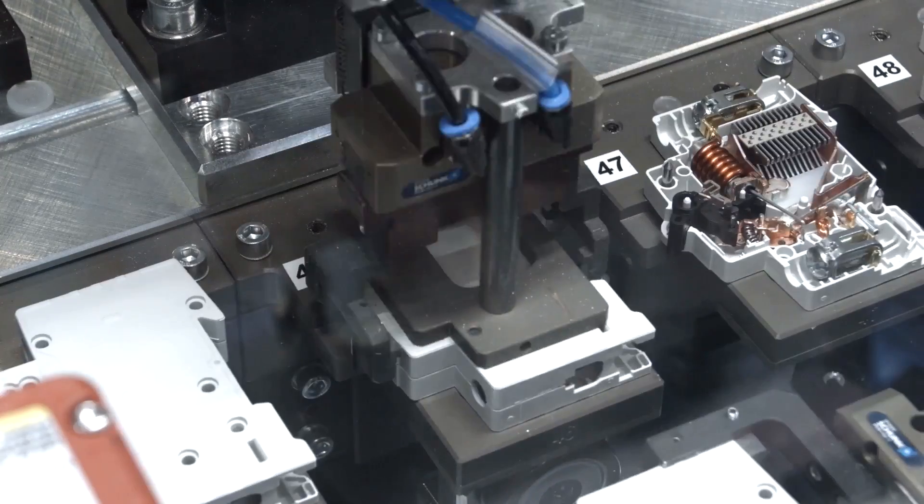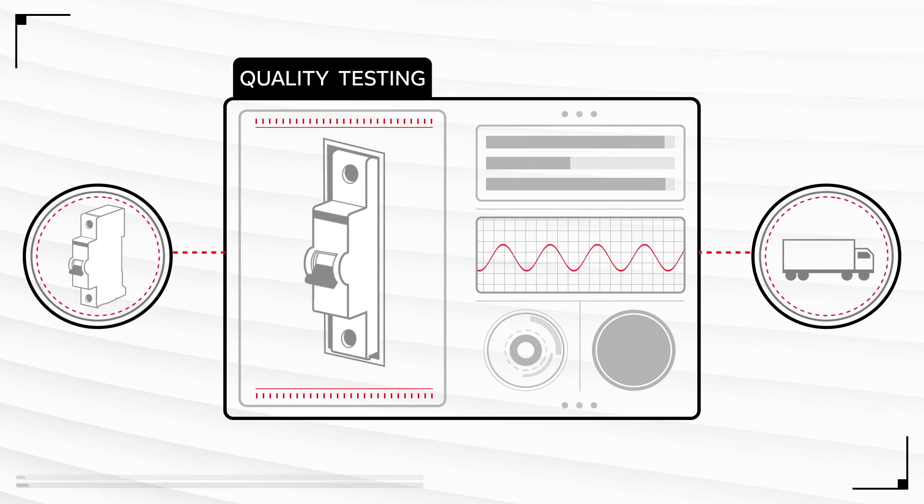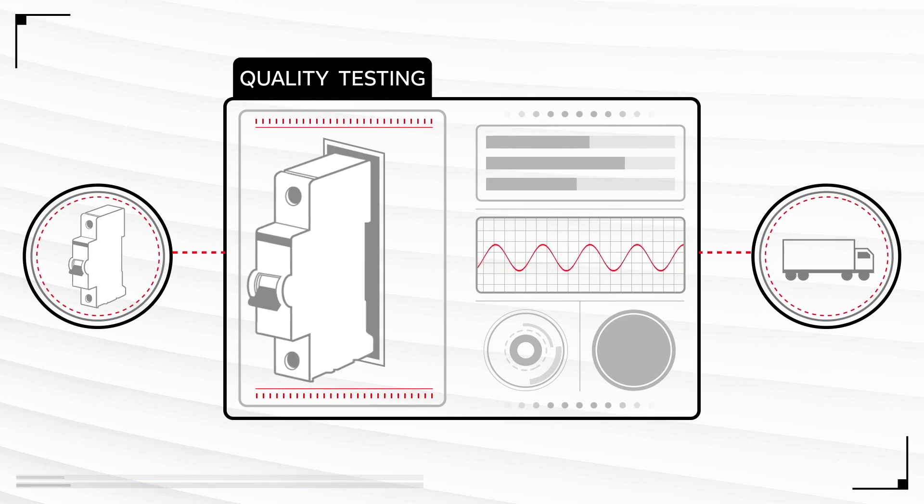Each circuit breaker has a unique QR code, which enables full traceability from the factory to where it's installed. And every product is tested before leaving the factory to make sure of the highest quality.